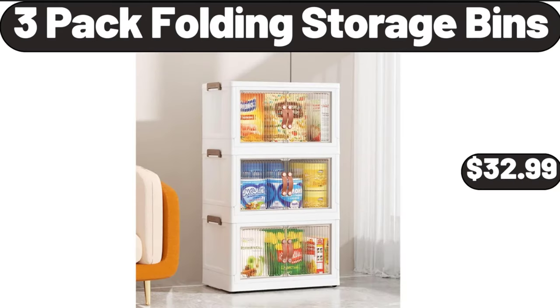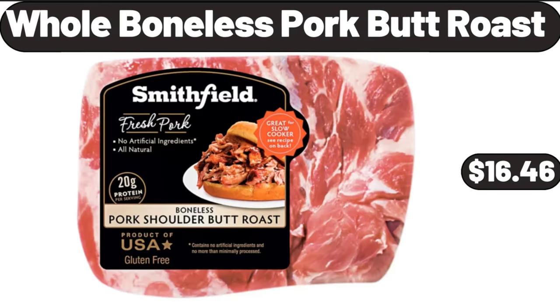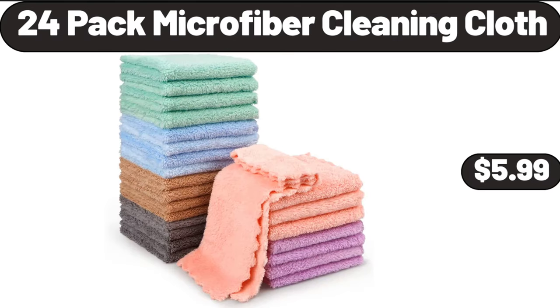Three-pack folding storage bins, $32.99. Porcelain small bowl set of six, $19.99. Whole boneless pork butt roast, $16.46. 24-pack microfiber cleaning cloth, $5.99.